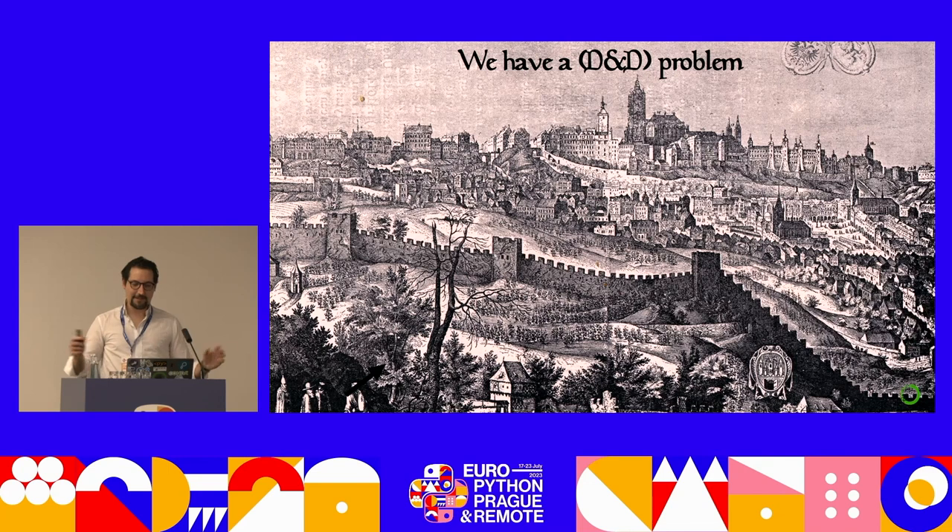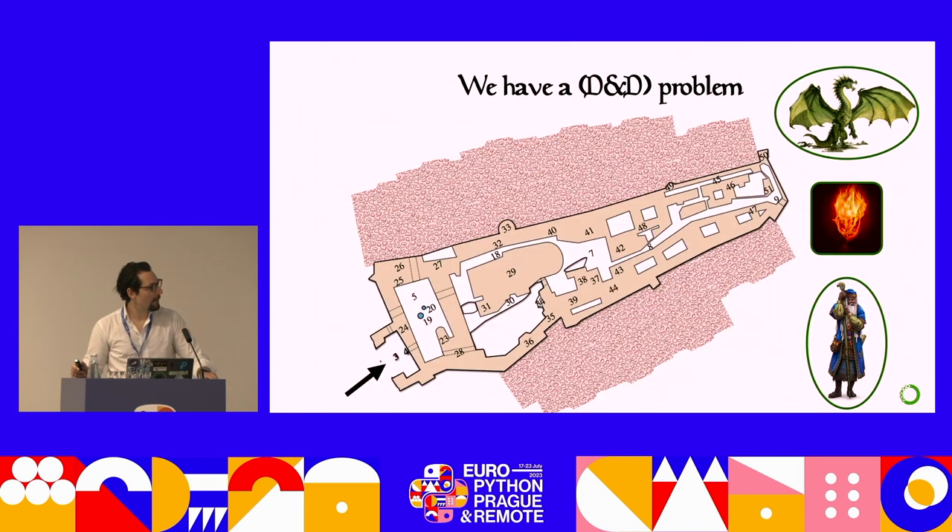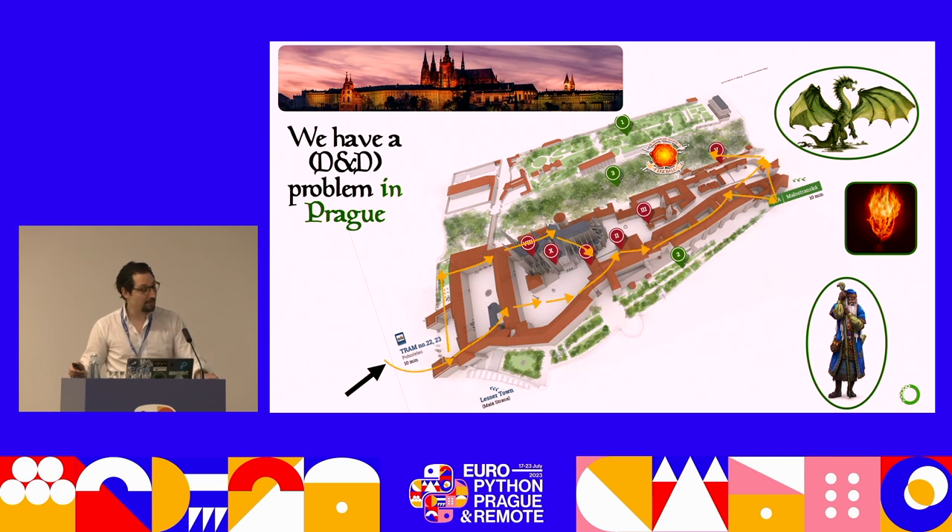Let's get started by saying that we have a D&D problem. We're about to embark on this mission. We are a mage. We have to fight this green dragon hidden in an ancient castle. The mission is to find this dragon and slay it. We've been empowered by an extra set of skills. We know we have to cross a path, go through this maze — we have the map — and essentially find a way to reach the dragon, which is hiding in the forest, and cast a fireball. And in case you haven't noticed, this map is essentially Prague Castle. So we did have a D&D problem in Prague.